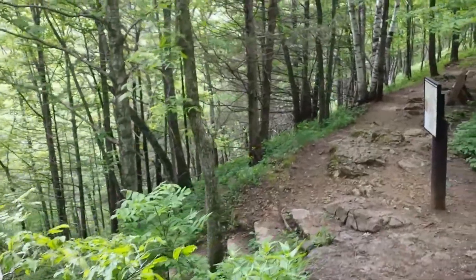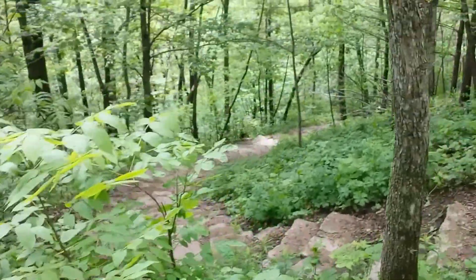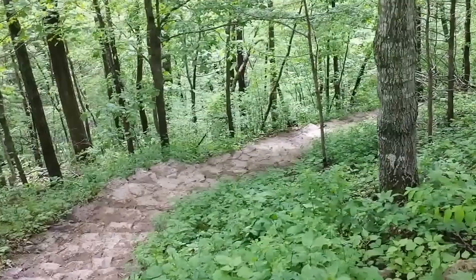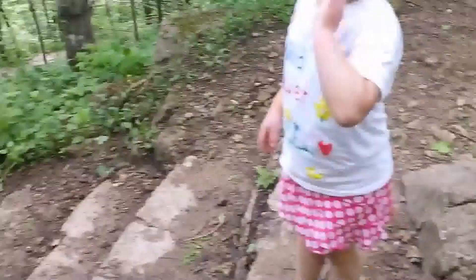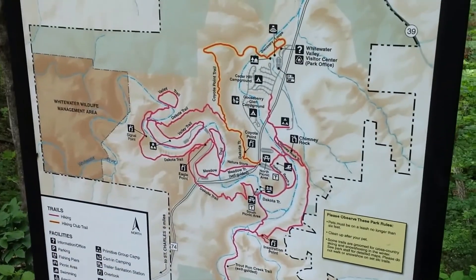If you come from the beach area, you just climb up these stairs that are right here. You can see the stairs that come from down below, you can see them go all the way down. That's where you come straight up here to the beach. And this is the easy, quicker way to get to Chimney Rock.